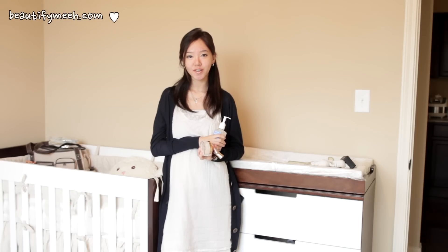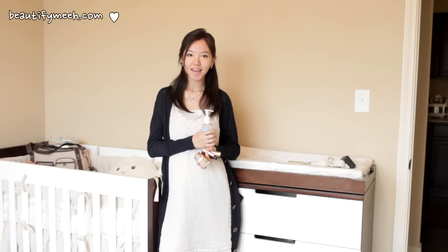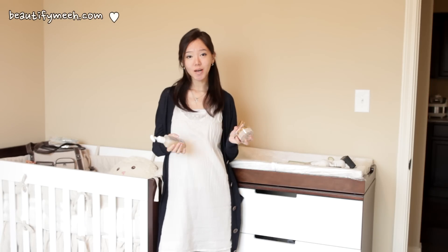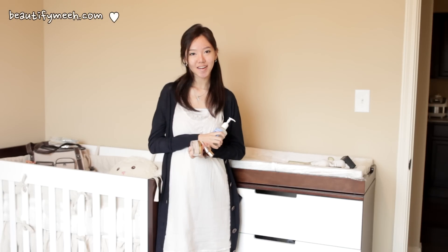Hey everyone, it's time for another monthly favorites and today I'm going to show you guys all the products that I've been loving and using in the month of May. I'm going to zoom up and show you guys each of the products close up while I explain each one. Let's get started.